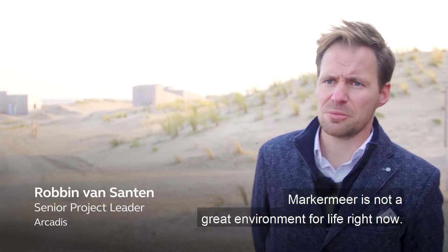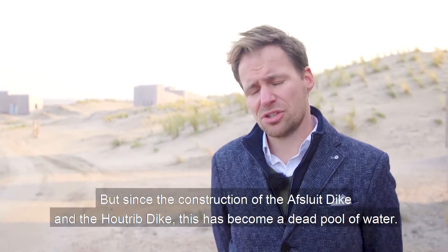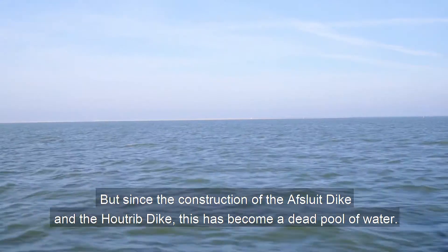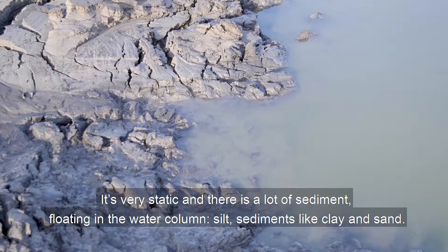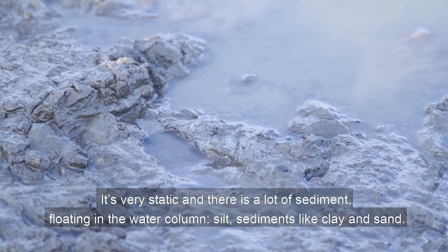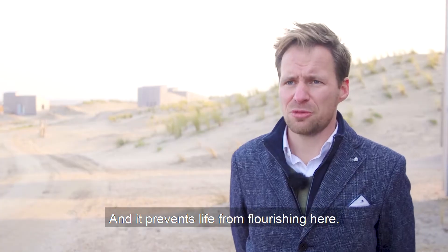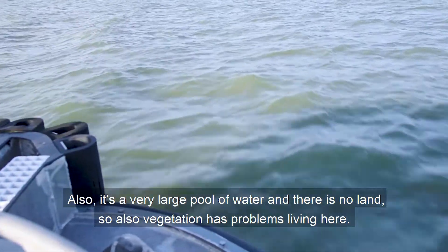Markermeer is not a great environment for life right now. In the past, it was part of the Zuiderzee connected to the North Sea. But since the construction of the Afsluitdijk and the Houttripdijk, this has become a dead pool of water. It's very static, and there's a lot of sediment floating in the water column — silts, clay and sand — and it prevents life from flourishing here. Also, it's a very large pool of water with no land, so vegetation also has problems living here.